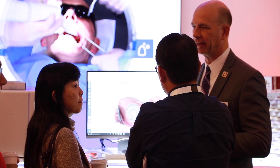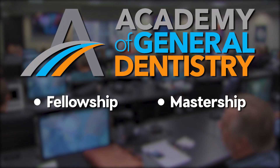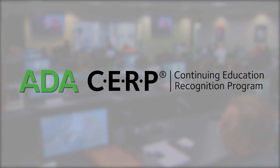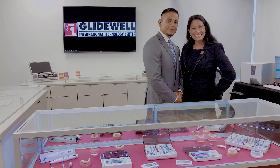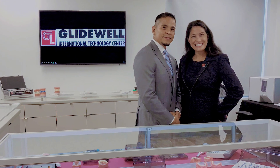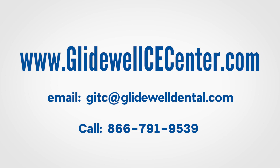Our programs and courses are accepted by the AGD for fellowship, mastership, and membership maintenance for credit. We are an ADA and CERP-recognized provider of continuing education. Our team is always happily available to help with any questions or concerns you may have. Visit us online and explore all that we have to offer.